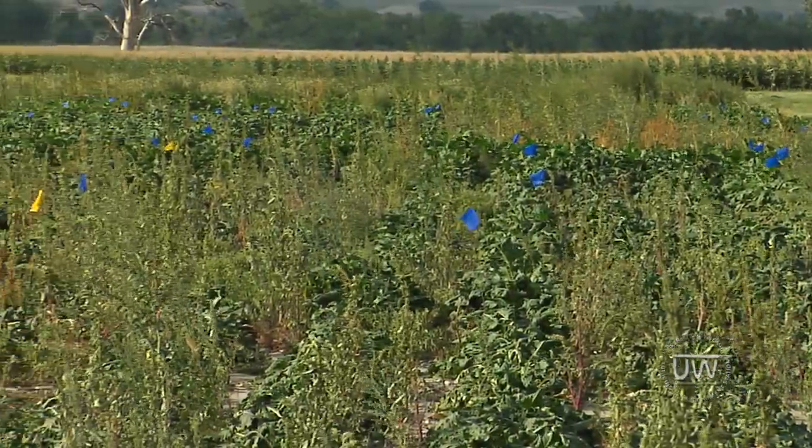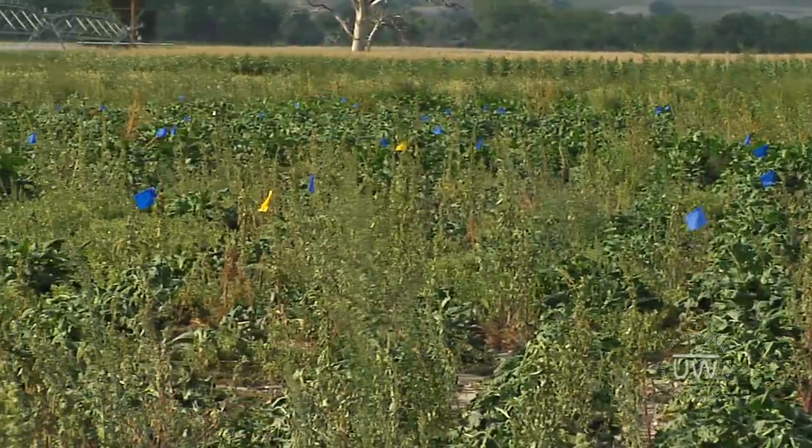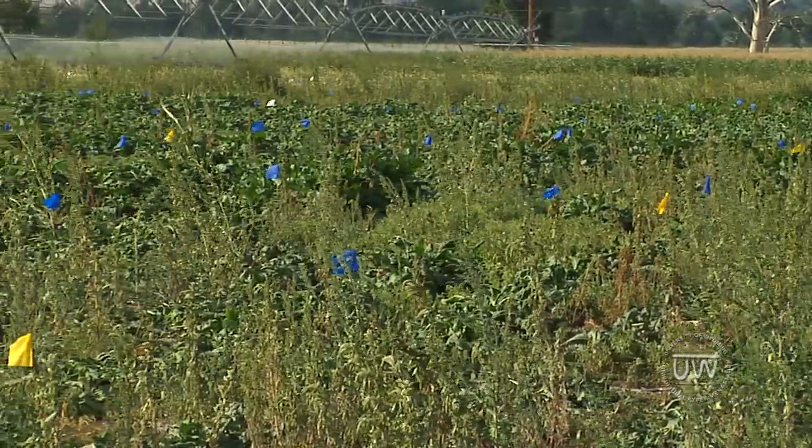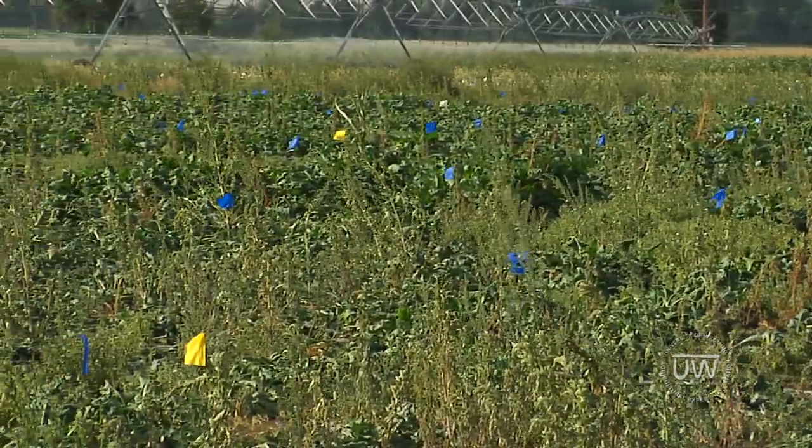We've been trying to do that for years here, but we just never get much disease pressure. We primarily look at Cercospora leaf spot — I have fungicide trials for that. And we're also looking at Rhizoctonia.